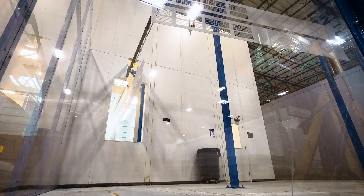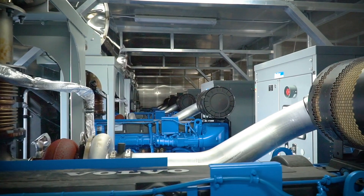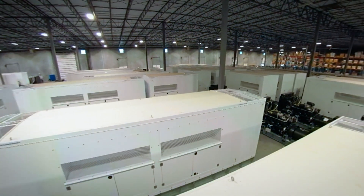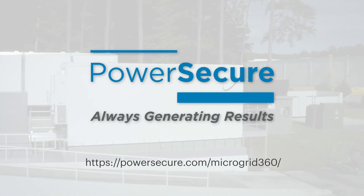We are committed to building a better, more energy efficient future at the best possible value. You can count on PowerSecure to bring your microgrid project to life. Contact us to learn more.